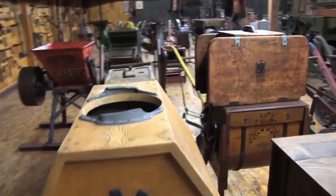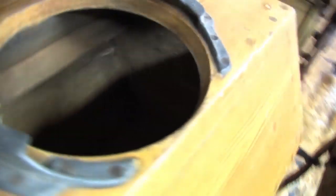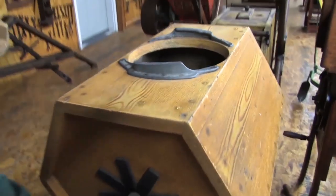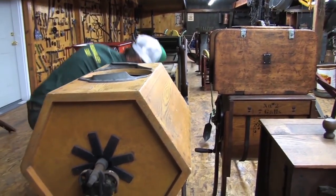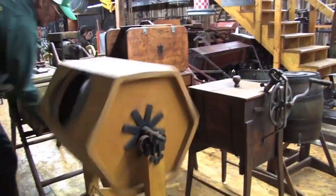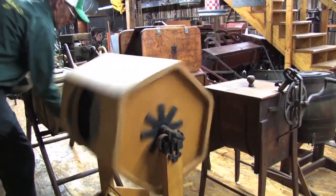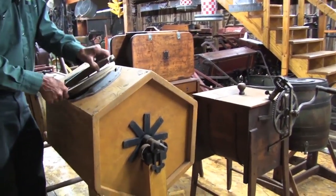This is a collection of butter churns. This particular churn is a Finner — it had all kinds of paddles in there. Basically as you turned it, the paddles broke it up and separated your butter from your milk. Everybody had a little different wrinkle on how they were going to do this and what was the best way.